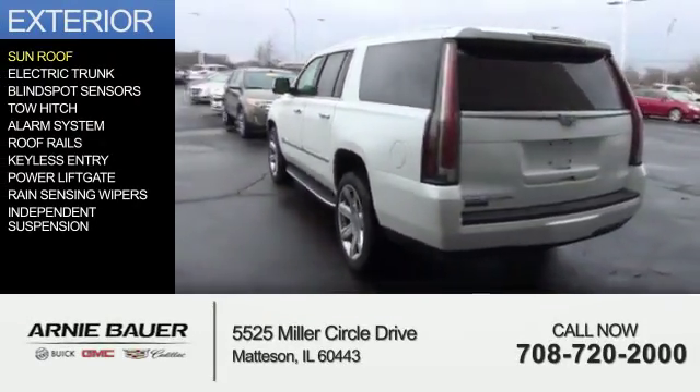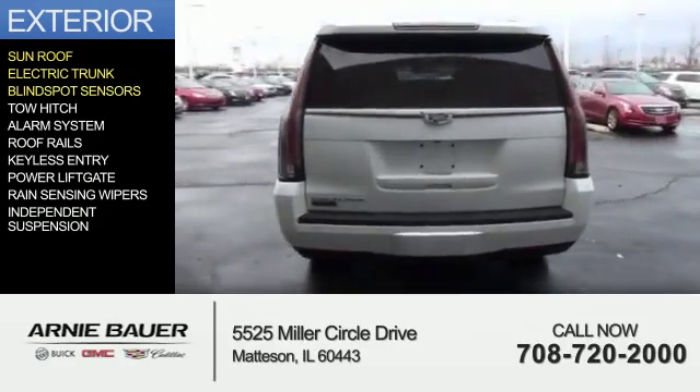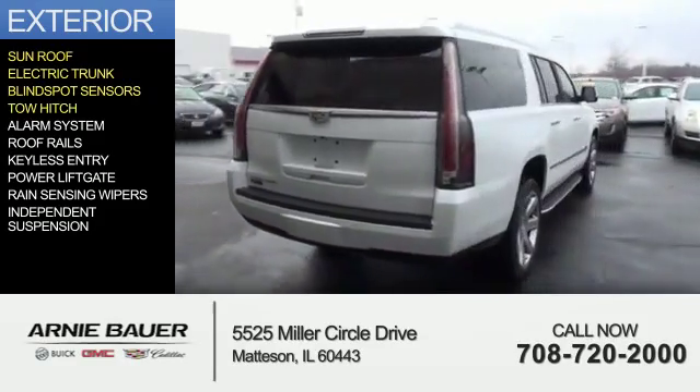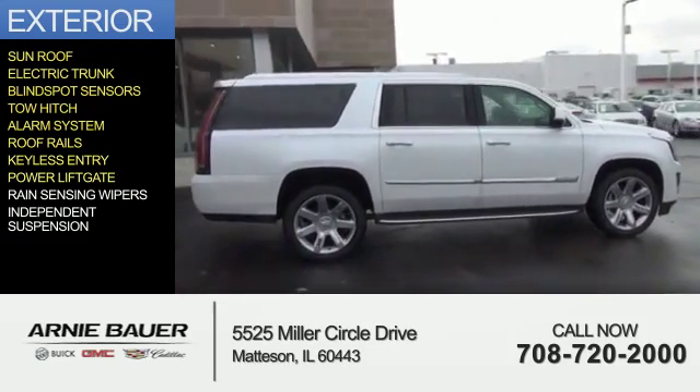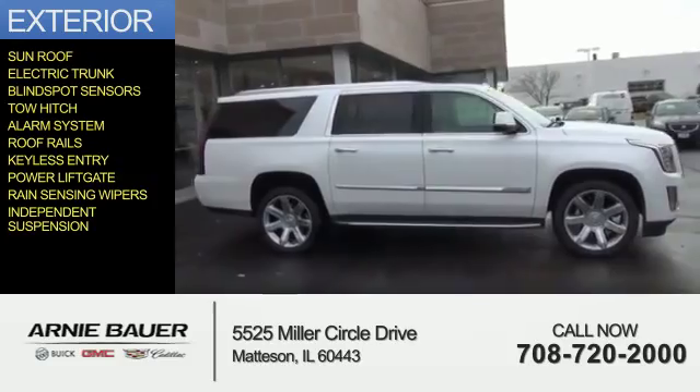The features include a sunroof, electric trunk, blind spot sensors, tow hitch, an alarm system, roof rails, keyless entry, power liftgate, rain sensing wipers, and independent suspension.